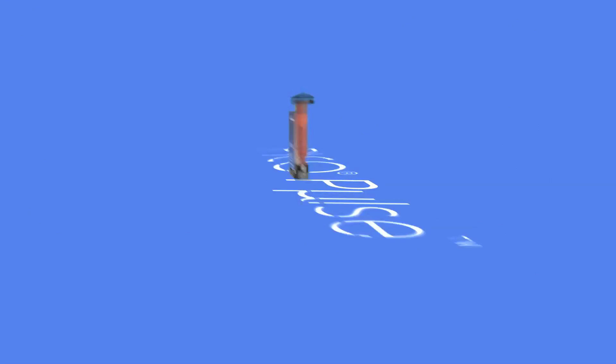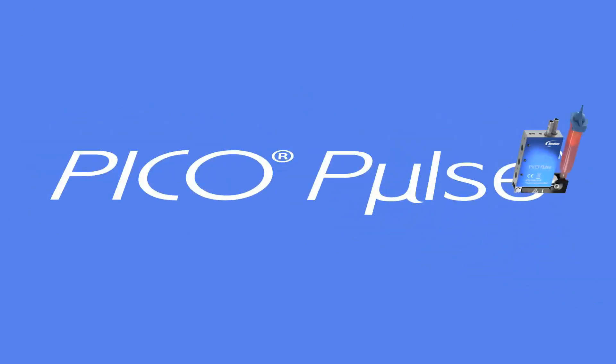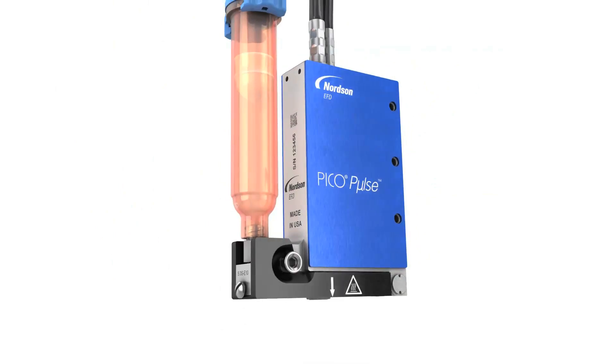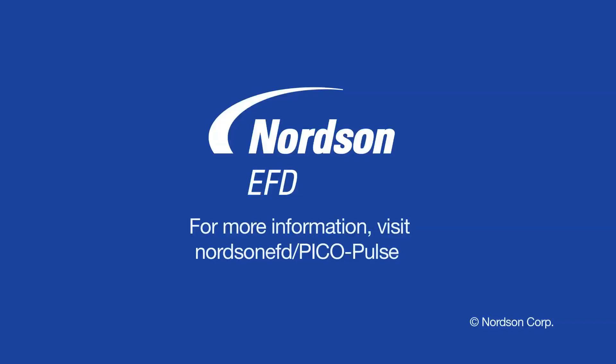Get more out of any fluid dispensing application with the innovative Pico Pulse Jetting System. Contact Nordson EFD and put the solutions of a leader to work for you.